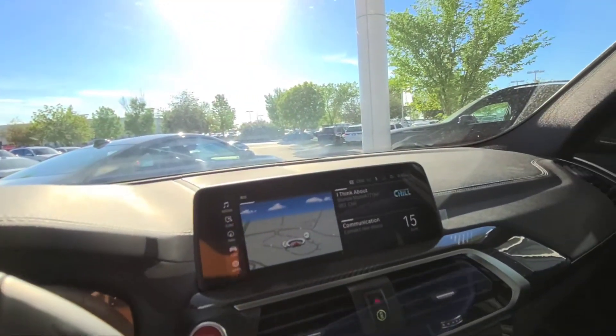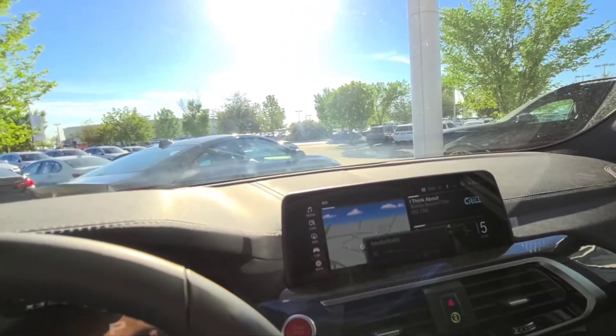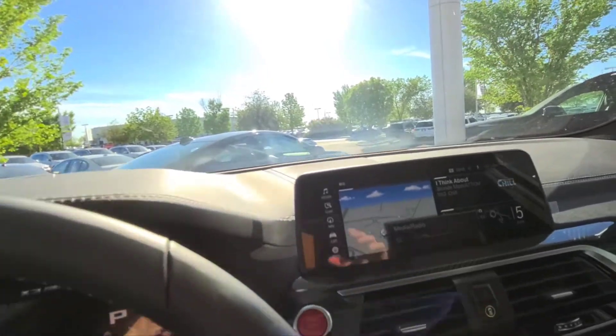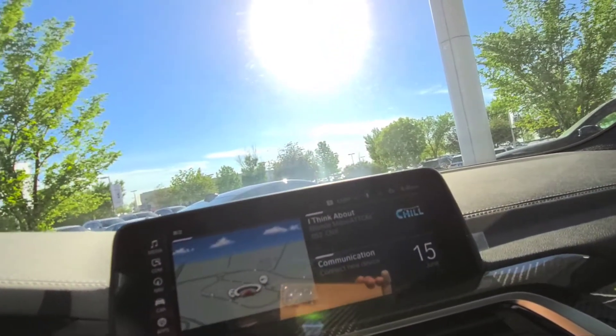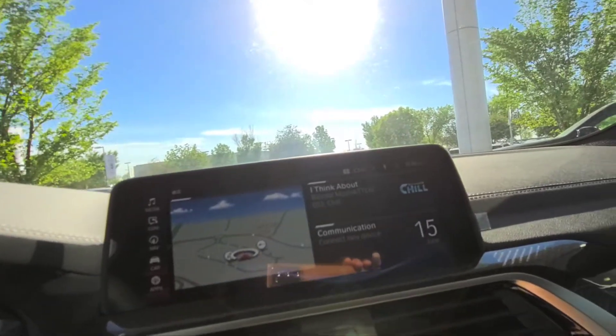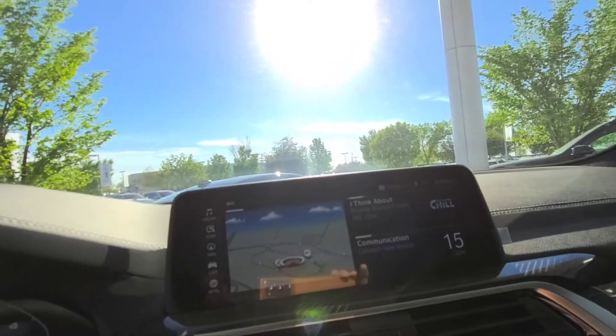The vehicle does come with a standard Harman Kardon audio surround sound system with, I believe, 12 speakers. It sounds phenomenal. Standard AM-FM radio, satellite radio, and of course your auxiliary as well as Bluetooth audio streaming.